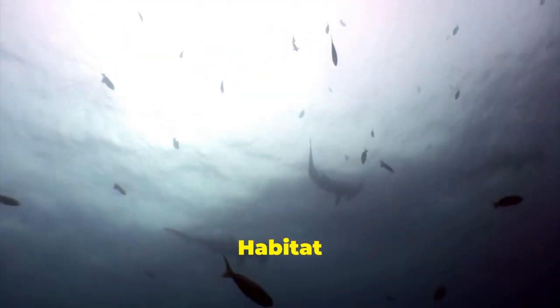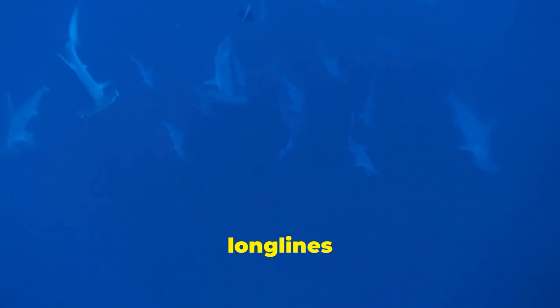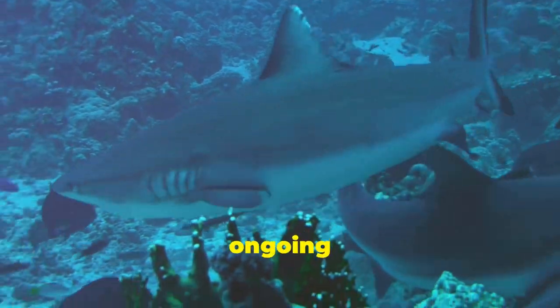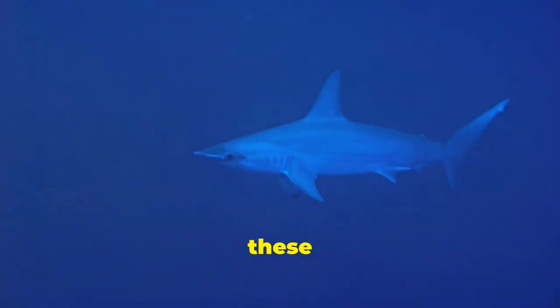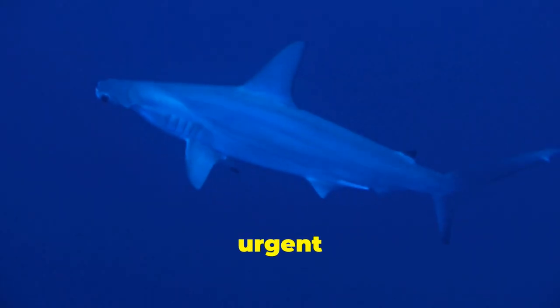Beyond the immediate threat of shark finning, hammerhead sharks are also vulnerable to accidental capture in fishing gear, known as bycatch. As they often share habitats with commercially valuable fish species, hammerheads get caught in longlines and gillnets intended for other catches. This unintended capture can injure or kill hammerheads, further reducing their already dwindling populations. Adding to their woes is the ongoing destruction of their critical habitats. Coastal development, pollution and destructive fishing practices such as bottom trawling degrade the coral reefs, mangroves and seagrass beds that hammerheads rely on for feeding, breeding and raising their young. The loss of these essential habitats disrupts their life cycle and reduces their chances of survival, further emphasizing the need for urgent conservation measures.